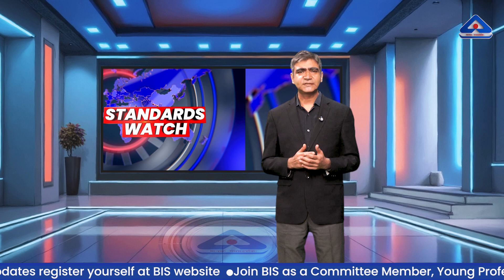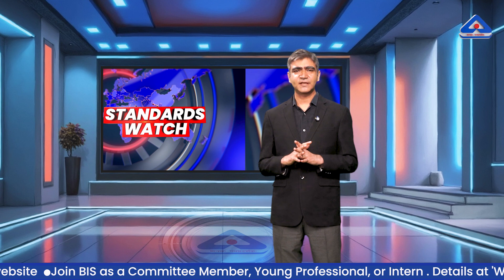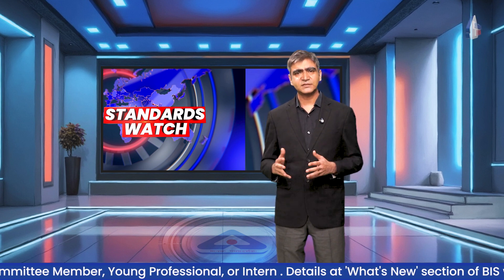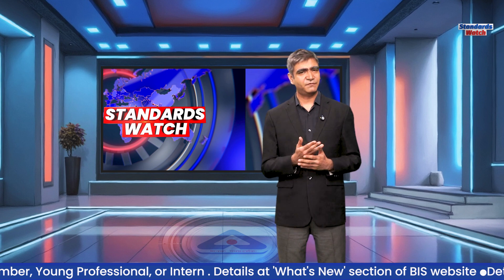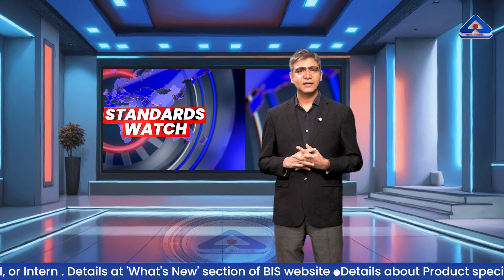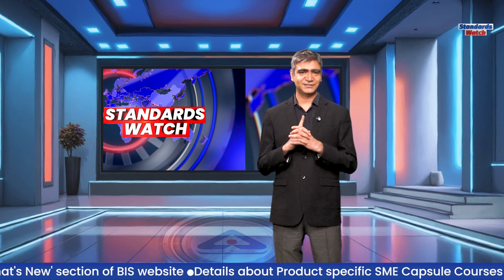BIS — empowering healthcare through standards. And now, it's time for our special segment, Consumer Connect. Today's topic is ceiling fans. They cool our rooms, circulate air, and run for hours every day. But when it comes to buying fans, how do you know which one is safe, efficient, and economical? Let's understand the important points to keep in mind before buying a ceiling fan.